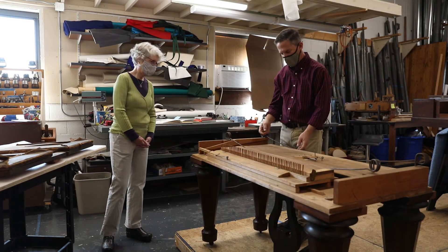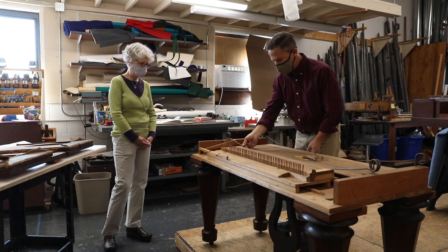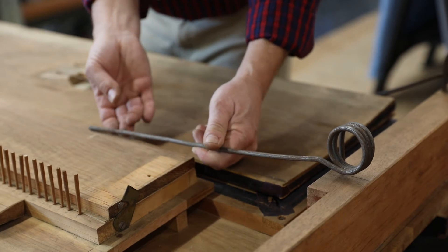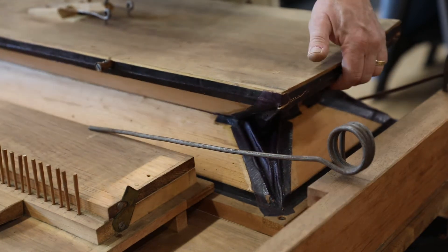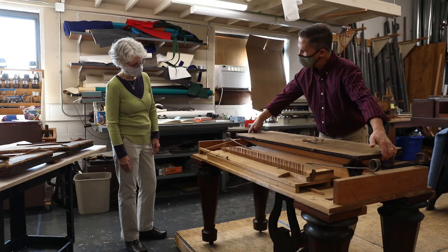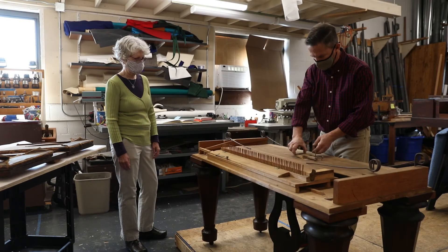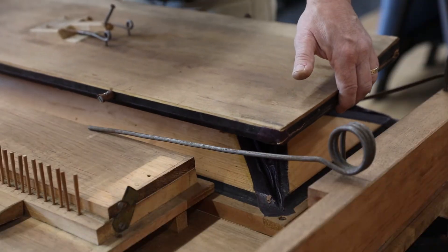The way this instrument works is there's a large rectangular bellows that sits behind the keyboard. As the player would pedal — using just that one pedal in the front — the bellows would rise up to about this level. If it rose any higher, a little escape valve would hit the inside of the case and open, preventing the bellows from over-inflating.